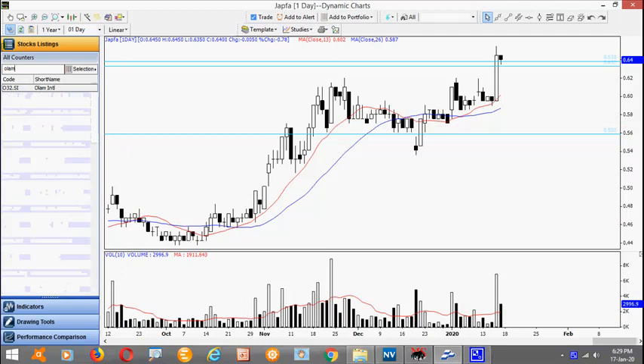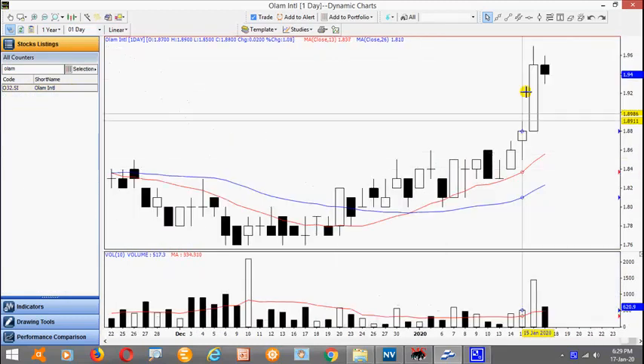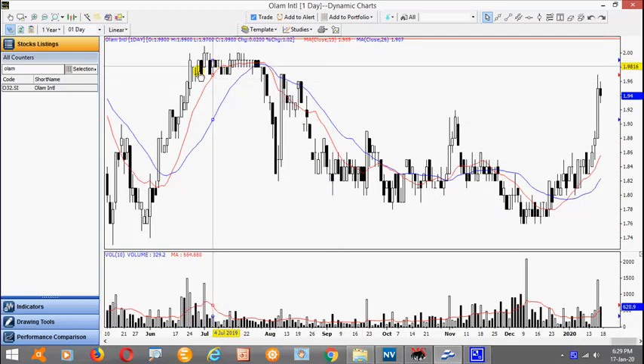Now we saw something similar in Olam yesterday. We have a very nice thrust bars followed by inside day — a rabbit head setup. Look for a break above this high here of 197. Just be mindful it is actually quite near this resistance, so if a break on the upside with good volume, it may well take out this resistance at the same time.